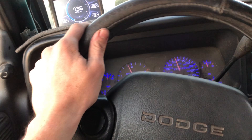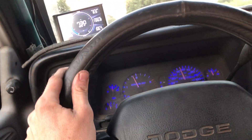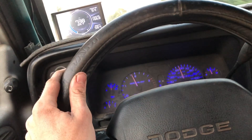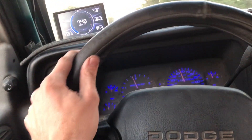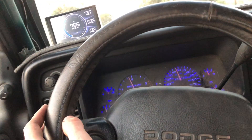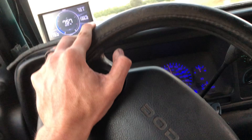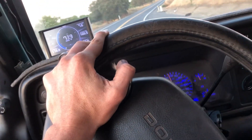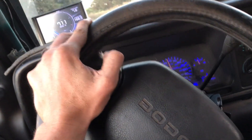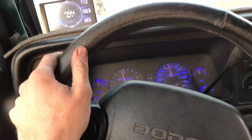We got a trailer this time — it's our big flat deck, around 6800-7000 pounds, and it probably has 800 pounds on it. No wind resistance and no truck on it this time, just a barn top. It's still heavy. It's about 88-90 degrees outside.